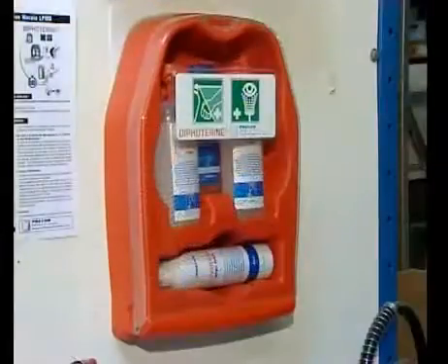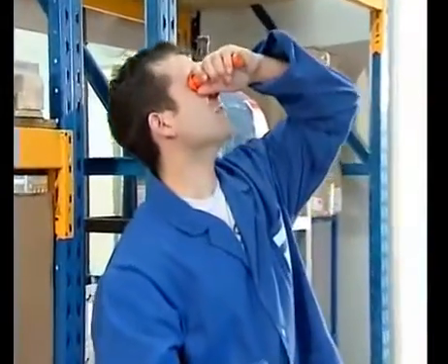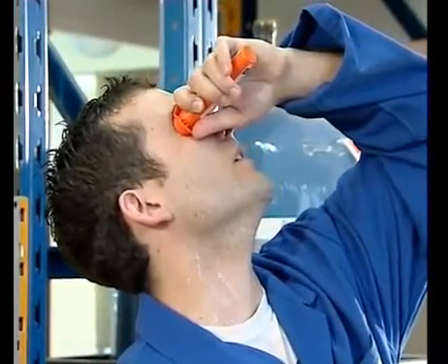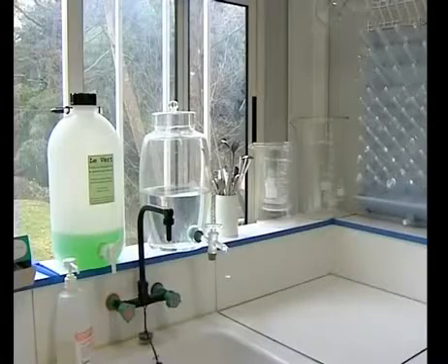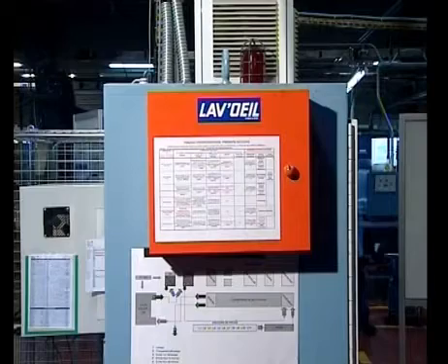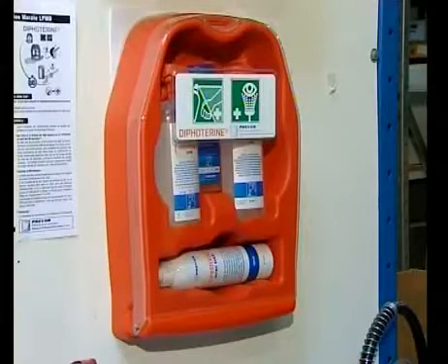Diphoterine is always the same no matter what kind of dispenser is being used. The sterile individual eye wash was created for people such as maintenance staff who may frequently have to move from one area to another on site. This eye wash contains 50ml of Diphoterine and is to be used for an emergency washing within the first 10 seconds following the accident.